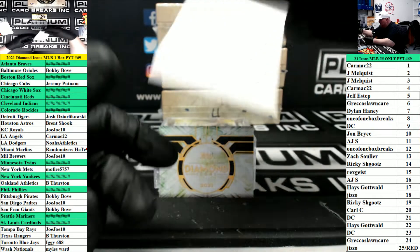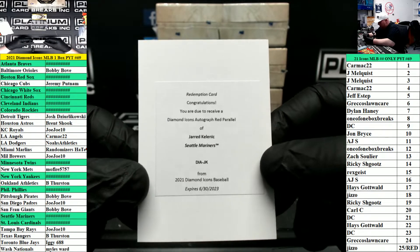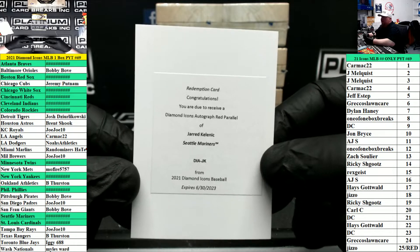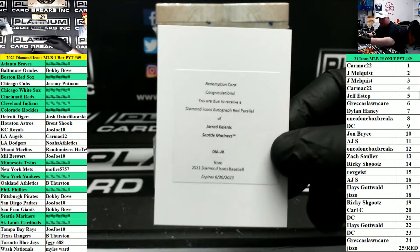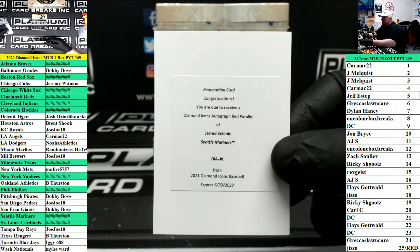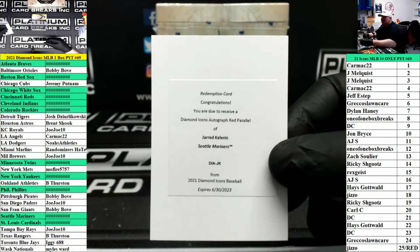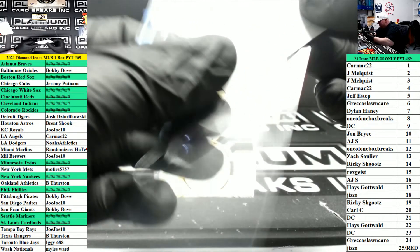We have a redemption. It is a Diamond Icons auto, red parallel for Seattle — Jared Kelenic. That will be nice. Red's out of five. Seattle's a filler squad. This is going to go to the 25 slash redemption spot, J-I-Z-Z-O.